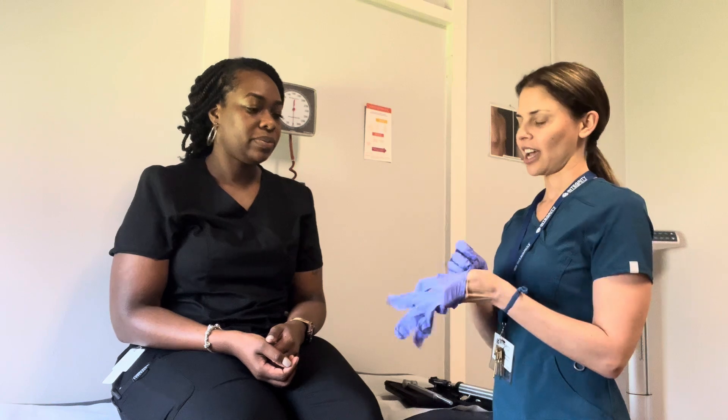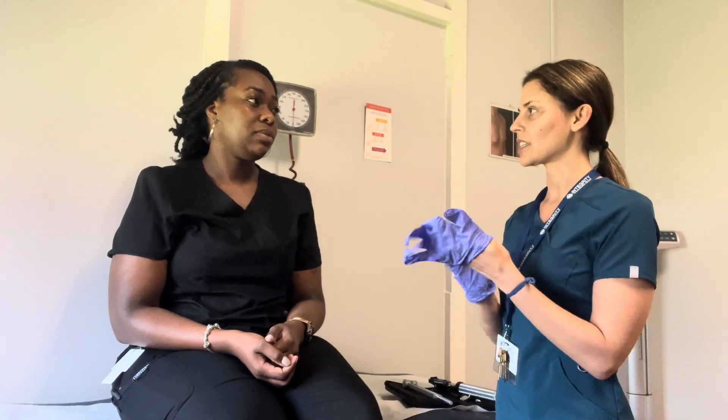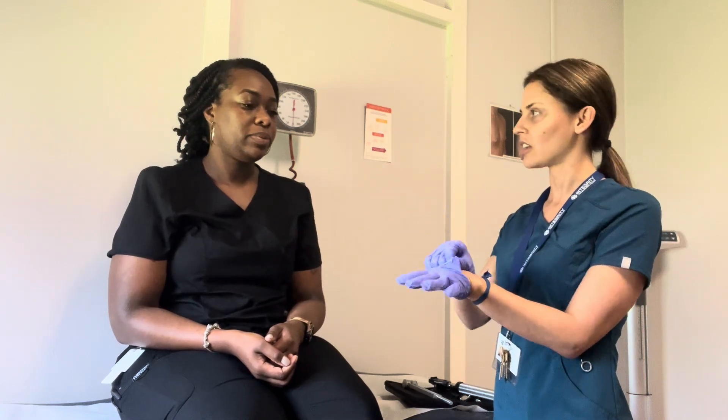Do you have any complaints or concerns? No. Any headaches? No. Do you wear glasses or have any hearing loss? No.